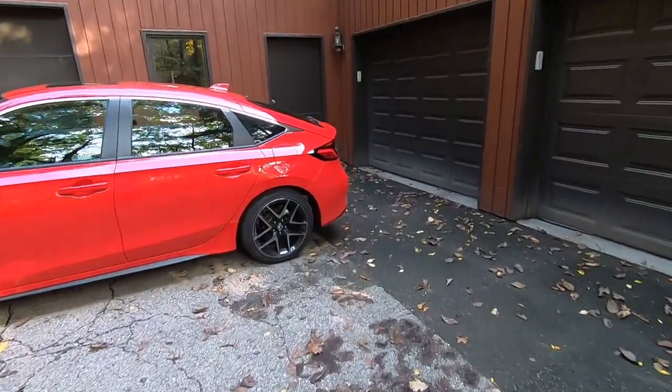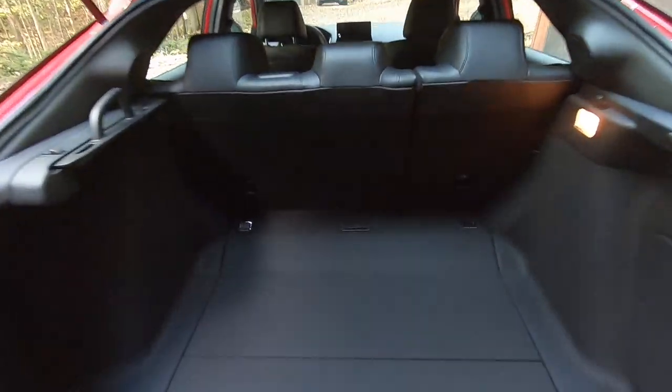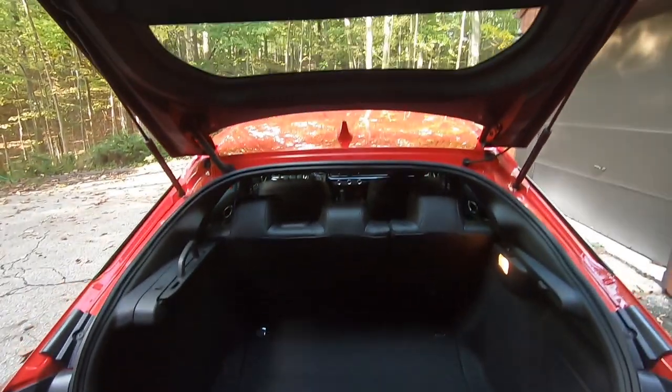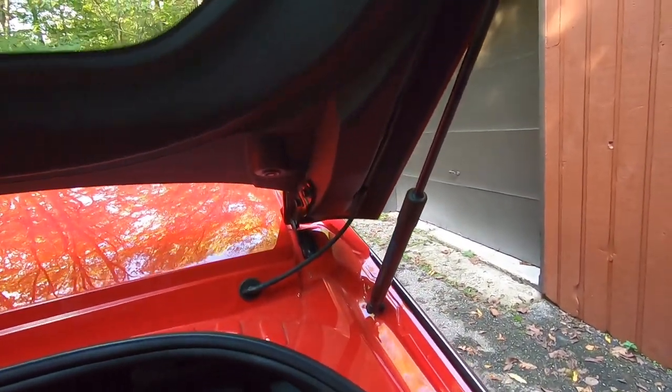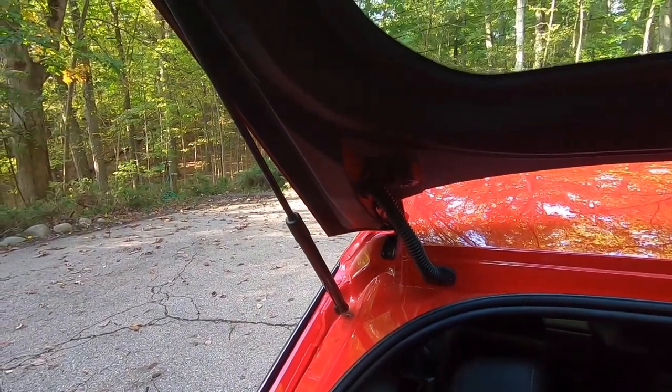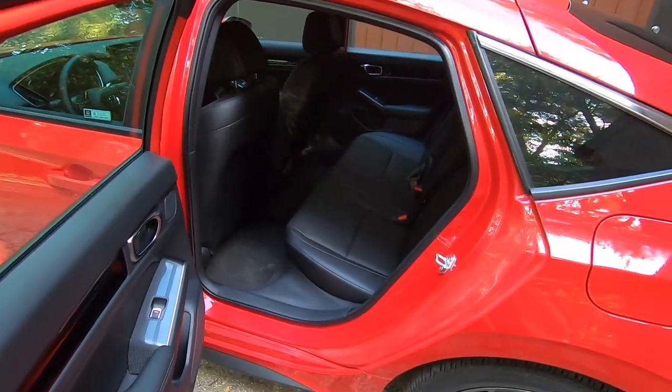Let's take a look inside, starting with the nice spacious 24.5 cubic feet of cargo room. The hatch is now made of plastic, so it's 20% lighter than before, allowing for sleeker, more hidden hinges within the body. Moving to the back seat — based on a compact sedan but with a decent amount of legroom. I'm 5'11" and have plenty of knee room. The seat bottom is a little low but not bad. You get USB ports and cup holders in the middle.